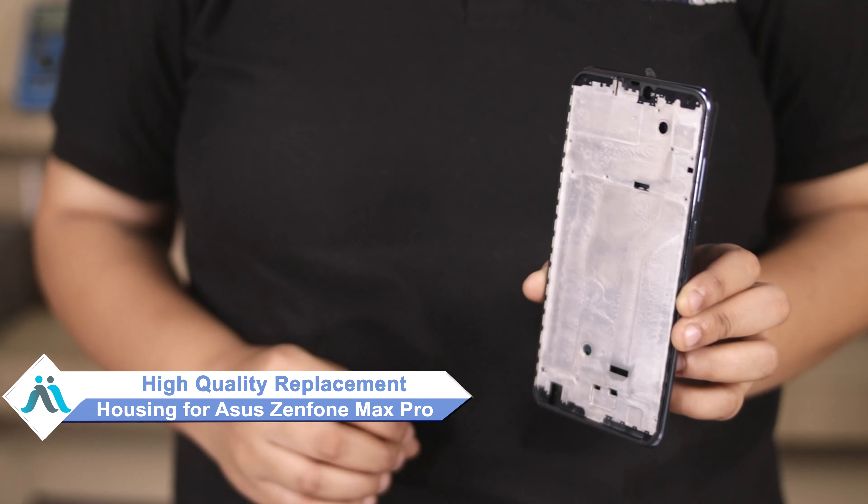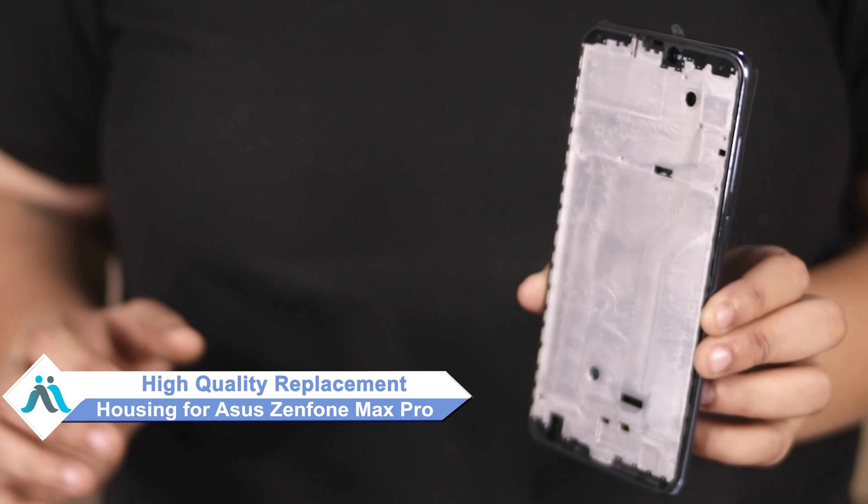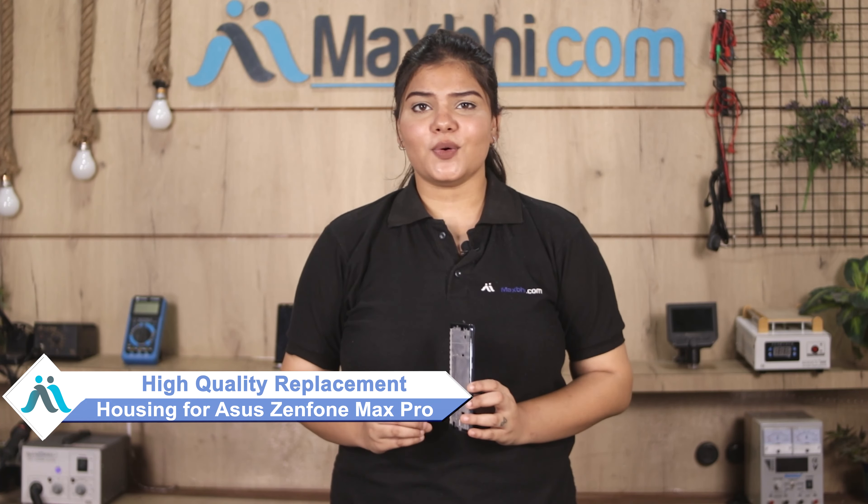Hi friends, this is Lucky from MaxBee.com. Did the housing of your Asus Zenfone Max Pro get damaged? Worried about the high repair cost of your smartphone? Don't worry — you can now buy high quality replacement housing for your Asus Zenfone Max Pro at a very affordable price from MaxBee.com, and fix your phone yourself at home or get it repaired by any professional very easily.